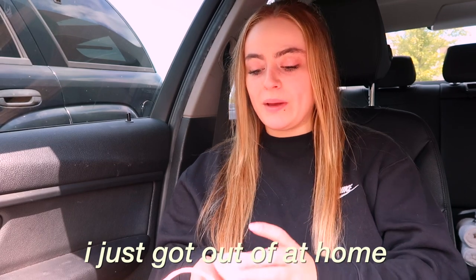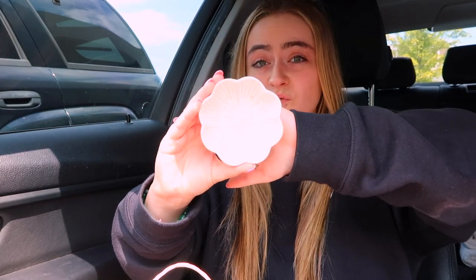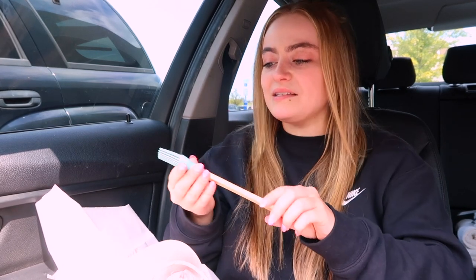I just got out of At Home and got a few things. The first thing is this little flower dish — I promise it looks really pretty — and I got it to maybe put rings in or something like that. This has nothing to do with my bathroom, but if you watched my kitchen video, I didn't get a little egg wash brush, so I finally found one in the color I was looking for.